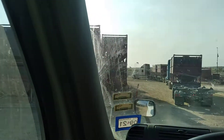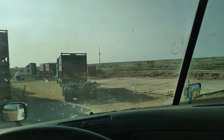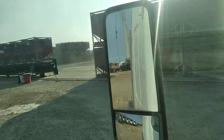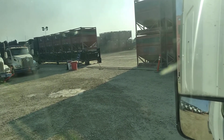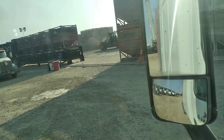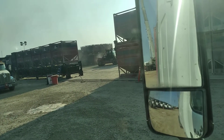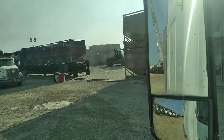Pretty busy right now in West Texas. We're getting three loads a day. I have gone four loads — I couldn't get another one, but I was so tired after the fourth load.